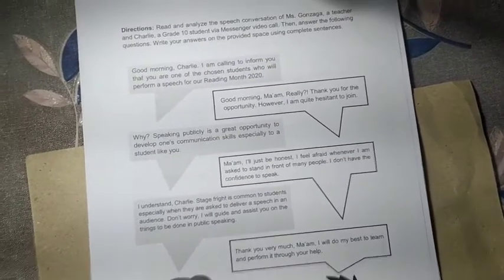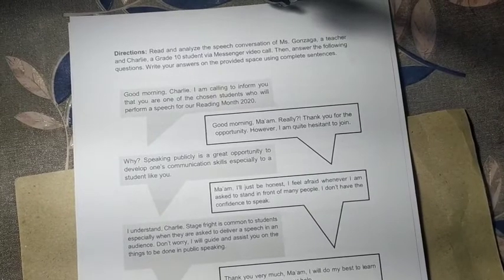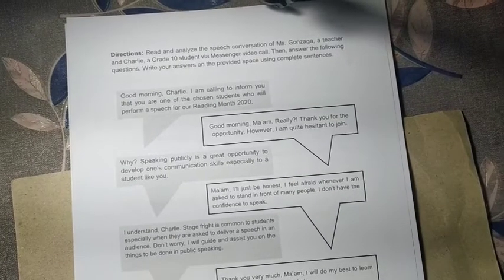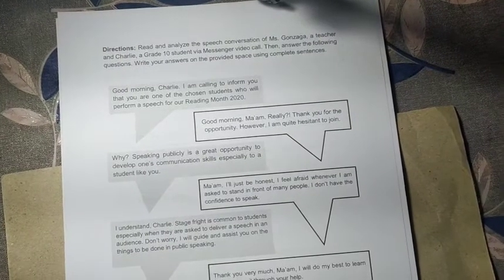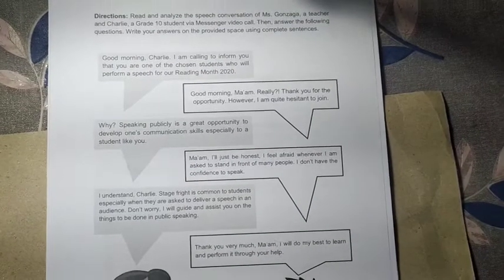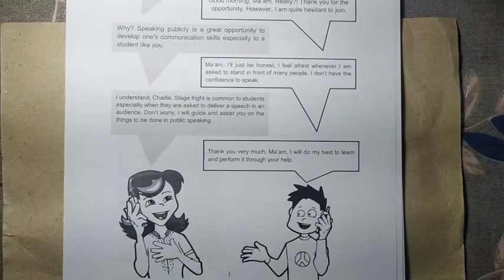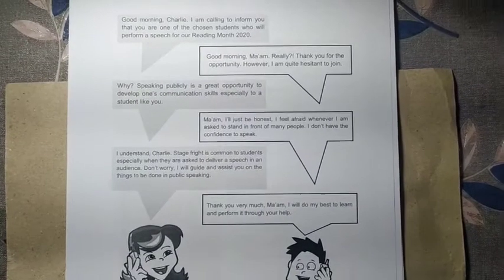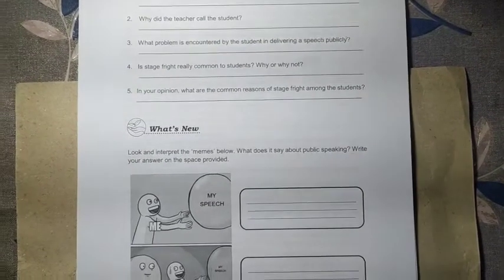For the next activity, read and analyze the speech conversation between Ms. Gonzaga, a teacher, and Charlie, a grade 10 student, via Messenger video call. Then answer the following questions and write your answers on the provided space using complete sentences. Questions include who the participants are in the video call, up to number five.